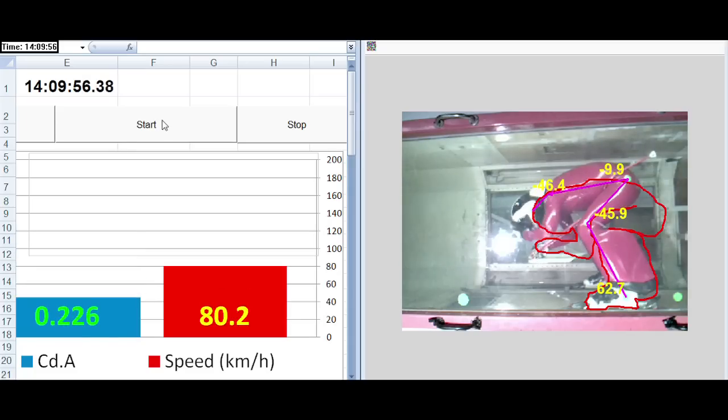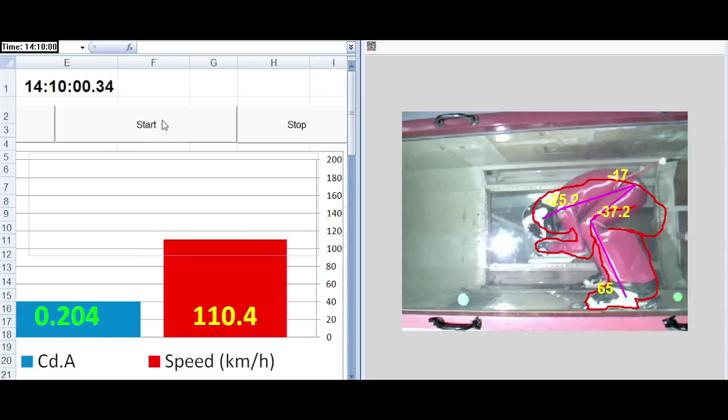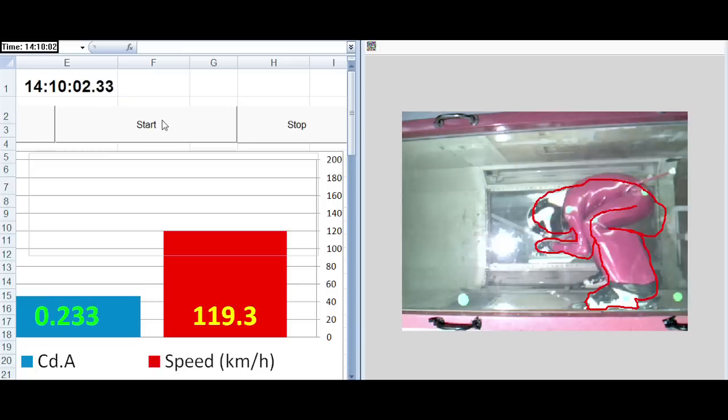I've been focusing on changes to skiers' position and equipment using a wind tunnel. This video shows a training tool I've developed which allows the skiers to see on the display in front of them their drag in real time.